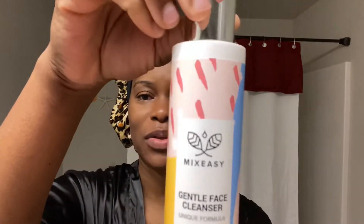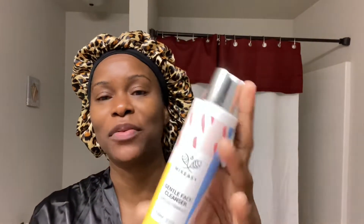I just brushed my teeth and I'm getting ready to cleanse my face. Today I'm gonna be using MixEasy — let me show you up close because this is an amazing product. I've been using it for a few days, because I said if I'm gonna give you guys a review I have to check it out first. It's the MixEasy gentle facial cleanser, and I also have the face cream.